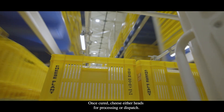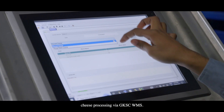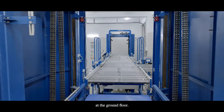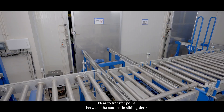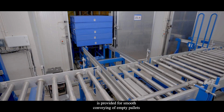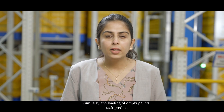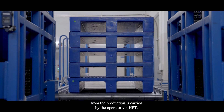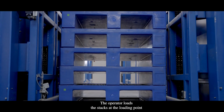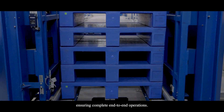Once cured, cheese either heads for processing or dispatch. An operator at the ground floor retrieves the required pallets for cheese processing via the GKSC WMS. Empty pallets required for production are also retrieved from the ASRS at the ground floor. Near the transfer point, a retractable chain carrier mechanism is provided for smooth conveying of empty or filled pallets from the ASRS area to the ground floor. Similarly, stacks of empty pallets from production are loaded by the operator via HPT, undergoing profile check, overweight check, and barcode check to ensure complete end-to-end operations.